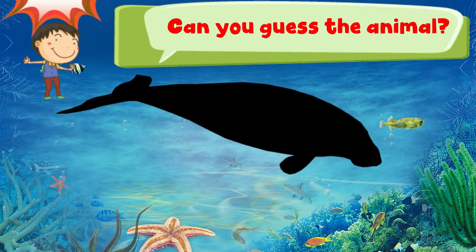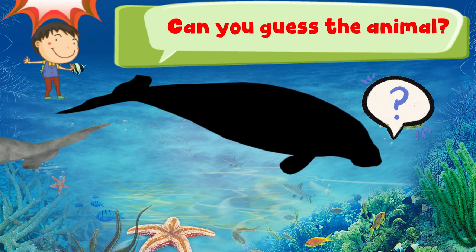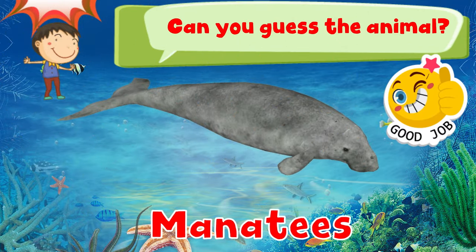Can you guess the animal? 3, 2, 1. Good job! It is a manatee.